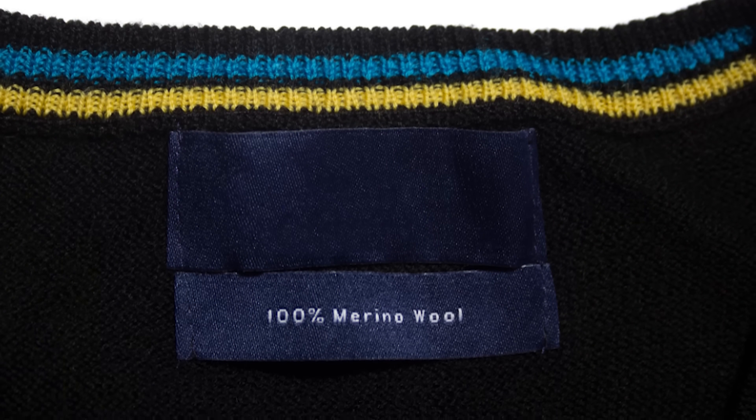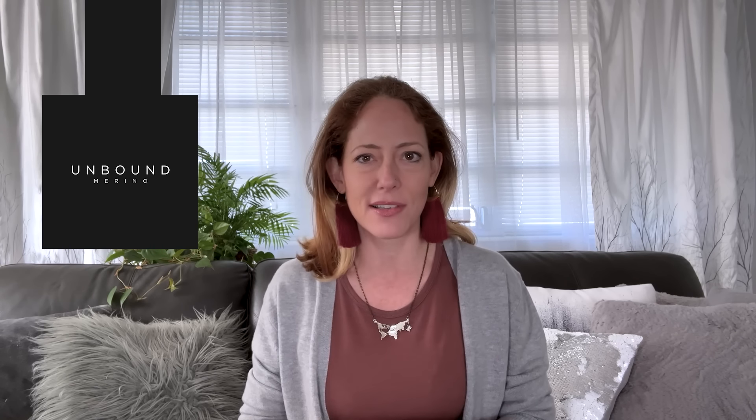I did a three-month trip through Europe last summer with carry-on luggage only and a travel wardrobe made entirely of merino wool clothes. A bunch of the merino clothes I packed were made by Unbound Merino, one of the leaders in the merino wool clothing space. With their help, I was able to pack light without sacrificing comfort, style, or versatility.